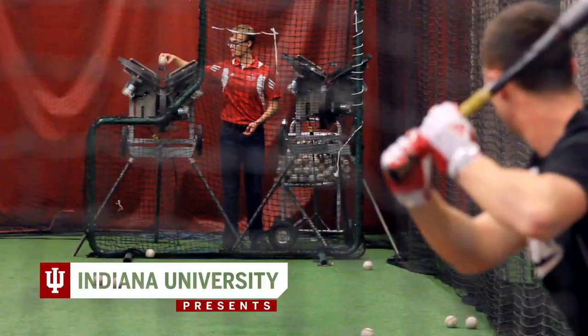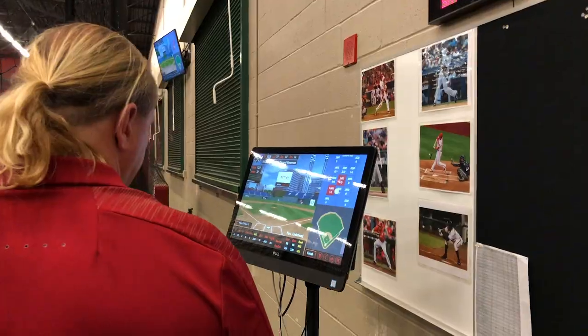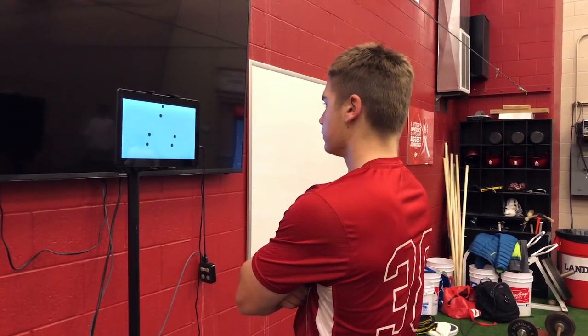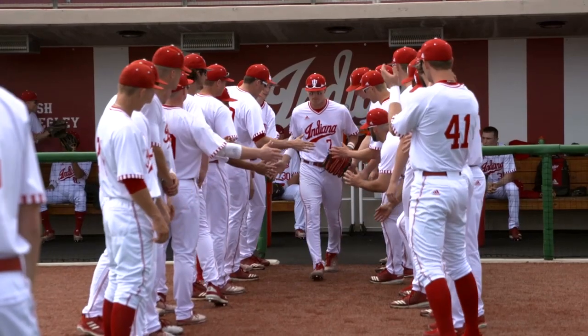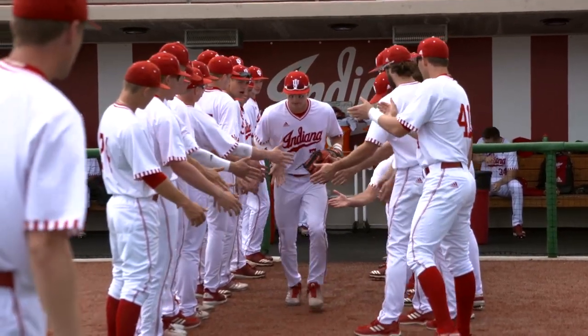Vision training has been around in the field of optometry for many many years, and in the last 20 years people have wondered whether they could use some of those exercises or develop new exercises that might improve athletic performance. We're looking to see if sports vision training, specifically by some of these newer digital-based models, can produce sport-specific performance gains in players. We're focusing on the men's baseball team.